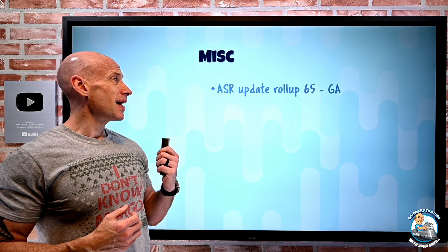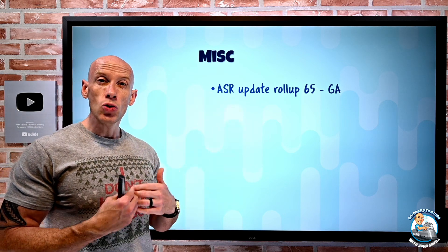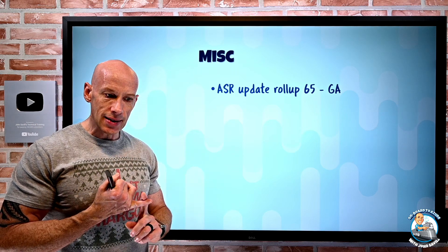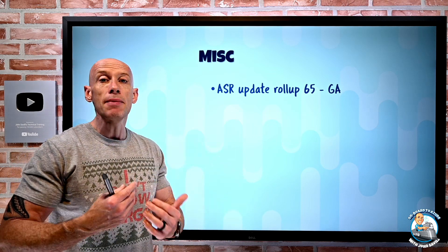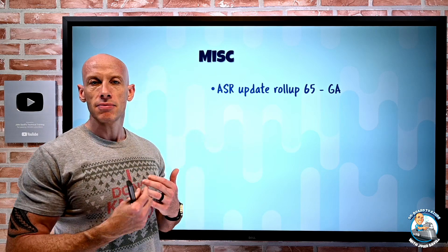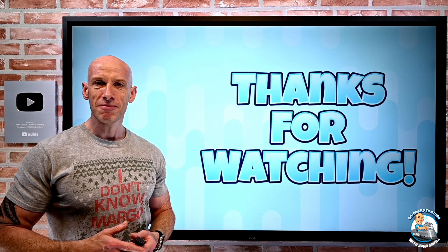And then miscellaneous: Azure Site Recovery Rollup 65. This is really about two new Linux distribution versions being supported — Debian 11 and SUSE Linux Enterprise 15 SP4. Also for Azure Government Clouds, it now uses the modernized Azure DR appliance with that new technology. And that was it — I told you it was super fast today. Until next week, take care.